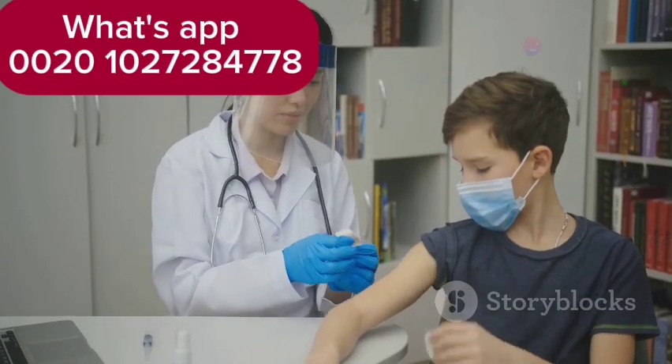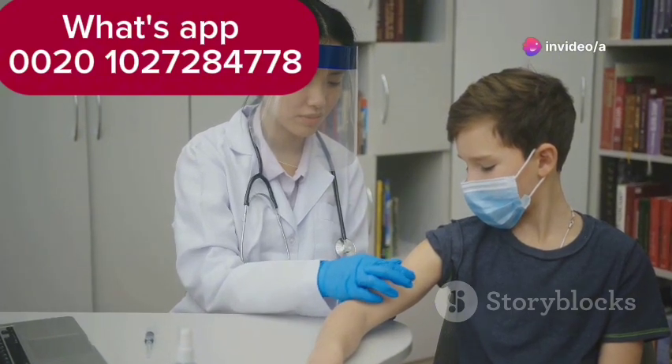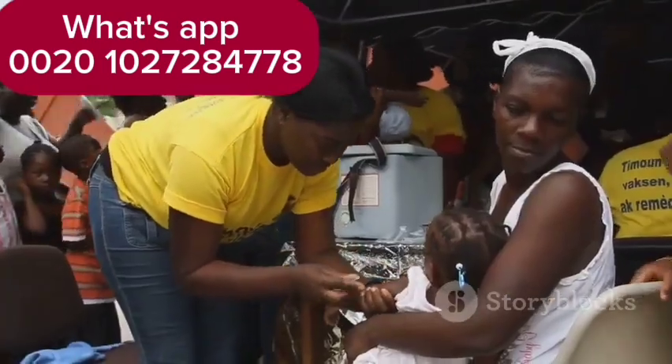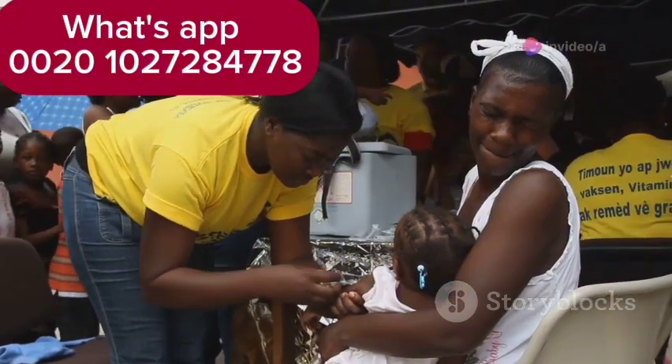Vaccination is also a powerful tool in the fight against rotavirus. It can protect children from severe illness and reduce the spread of the virus. Community education and awareness are crucial. When people understand how the virus spreads, they can take proactive measures to protect themselves and others.